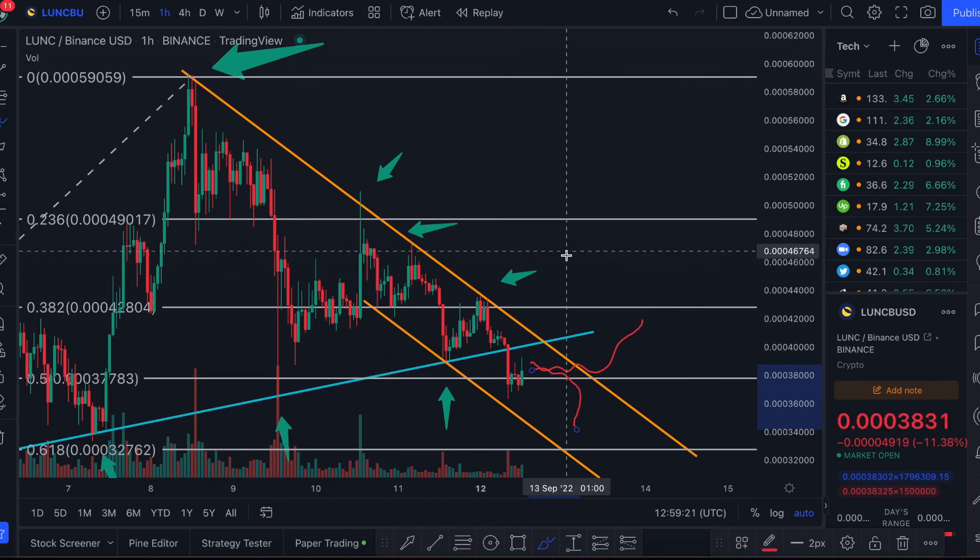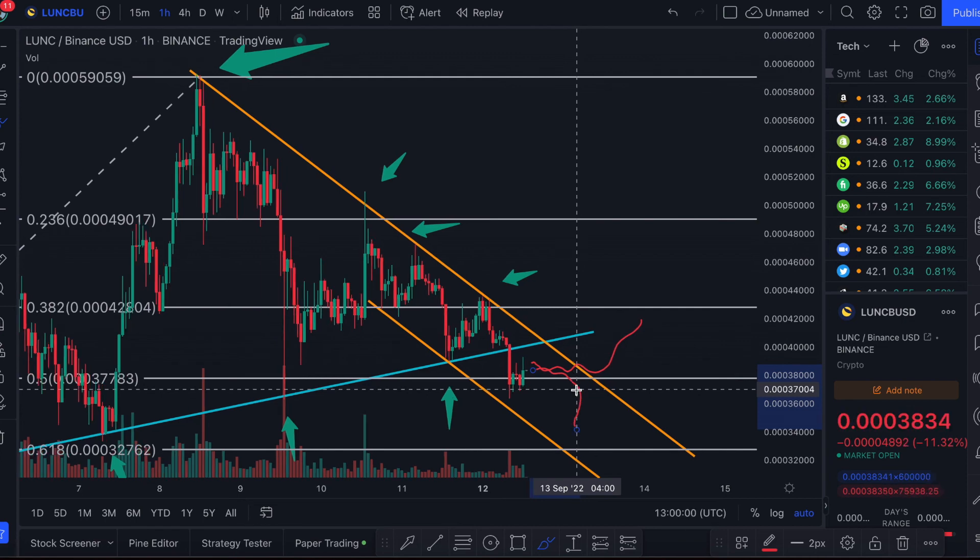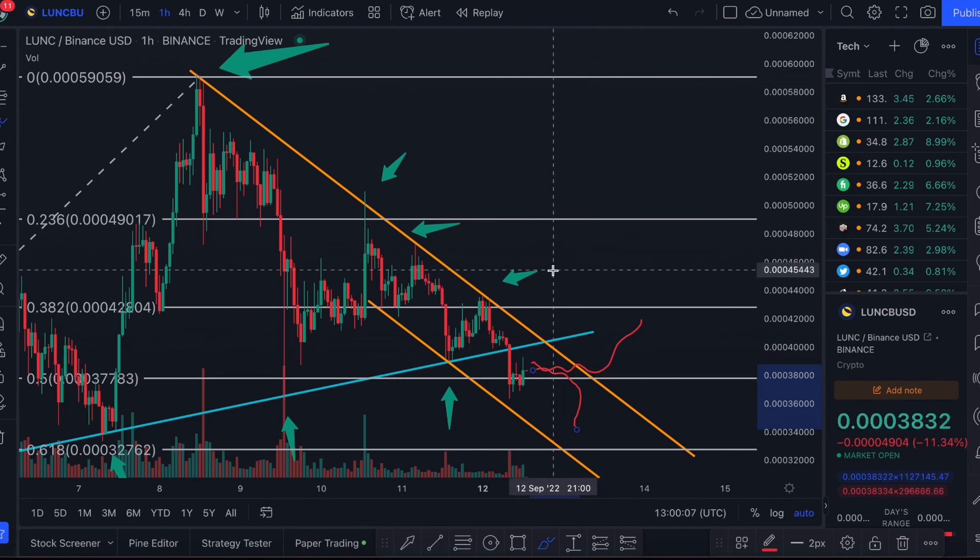I'm still hopeful for Luna Classic to continue going up. The burn tax of 1.2% is still in place and is being supported by major exchanges such as KuCoin and Binance. If the supply is being reduced, we can see this coin go up in price based on simple supply and demand. There's still a big bullish case for this coin, though there are hurdles — it has to find a use case, otherwise transactions will go down and less will be burnt.